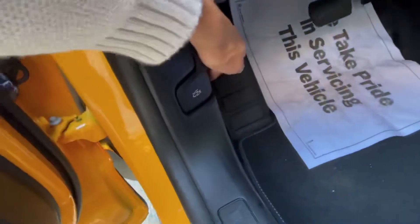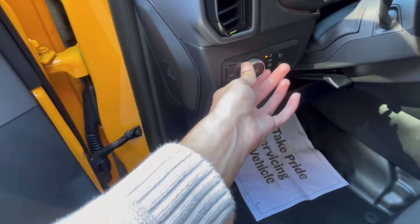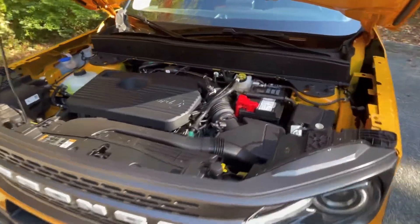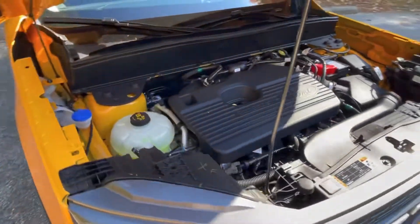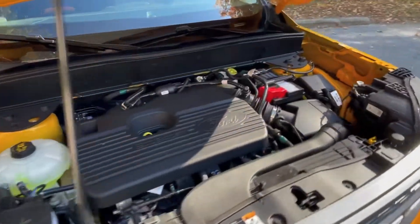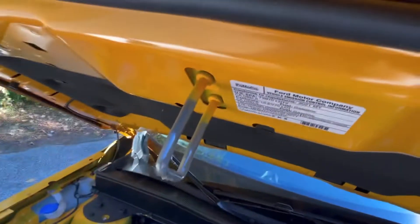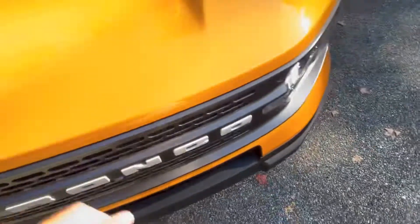Popping the hood — you pull the latch twice and the hood opens right up. Here is the 2.0-liter four-cylinder engine, and it fits quite nicely in the front of this Bronco Sport. As mentioned, you're going to get the most performance out of this motor with 250 horsepower, and it's only available in the Bronco Sport Badlands or first edition.